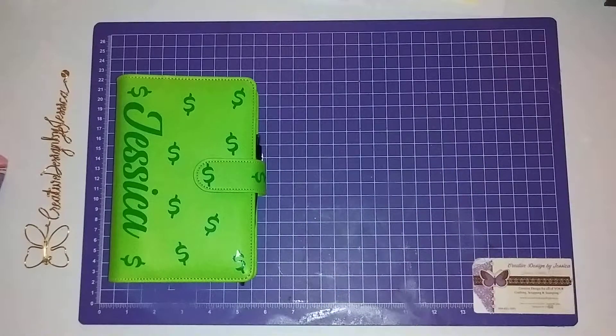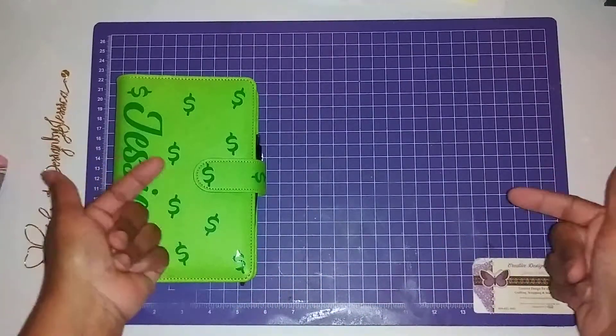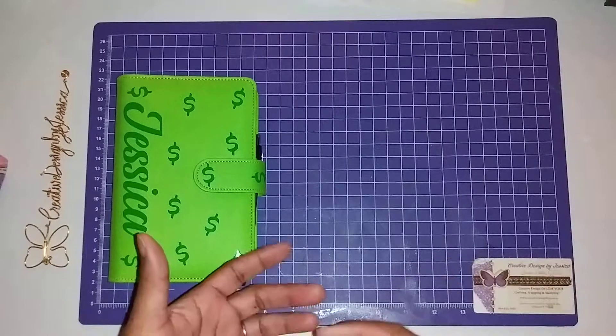Hello everyone, welcome back. I wanted to show you this quick video — it's giveaway time! You guys know me, I'm always singing about nothing. So anyway, this is going to be the back to basics cash envelope system giveaway.